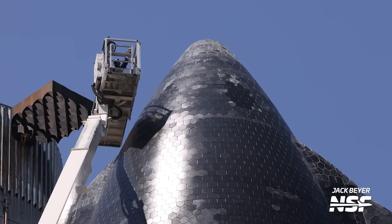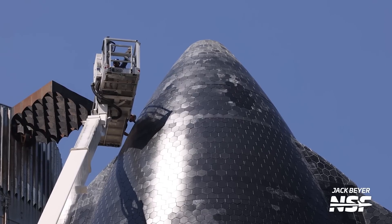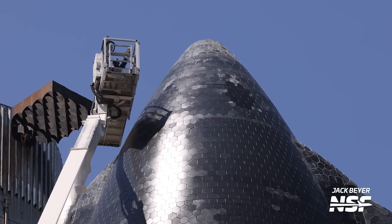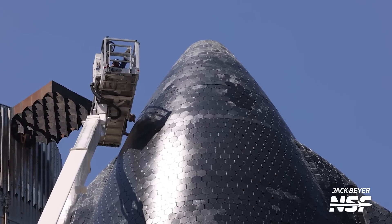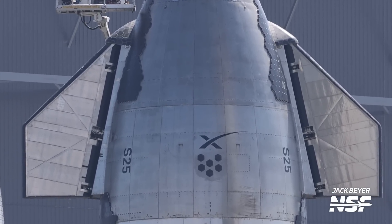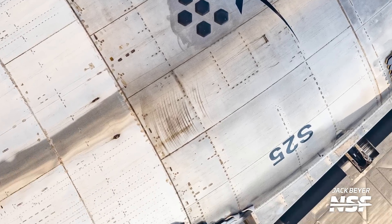Now let's talk about the stars of today's show: the flight test vehicles for Integrated Flight Test 2. Ship 25 is still getting work done on its new thermal protection system tiles, where previously crane attachment points were installed. It might just be final inspections ahead of stacking, as this area is not accessible once the vehicle is fully stacked. A much cooler development with Ship 25 this week is that it got its livery — the X logo and S25 decals on the side, similar to what Ship 24 got ahead of its flight, though one of those S25 labels looks upside down.